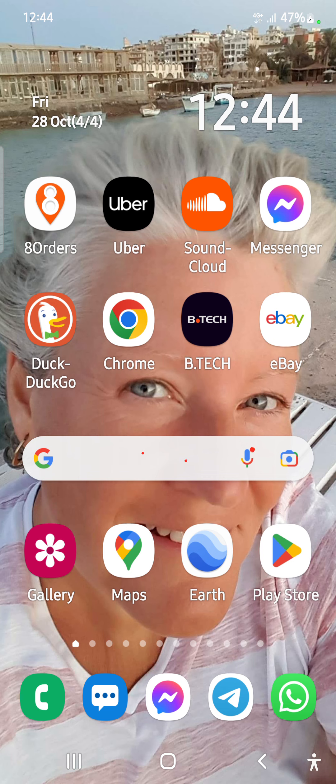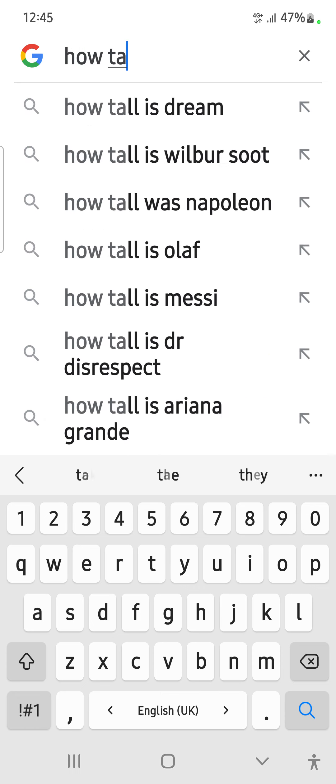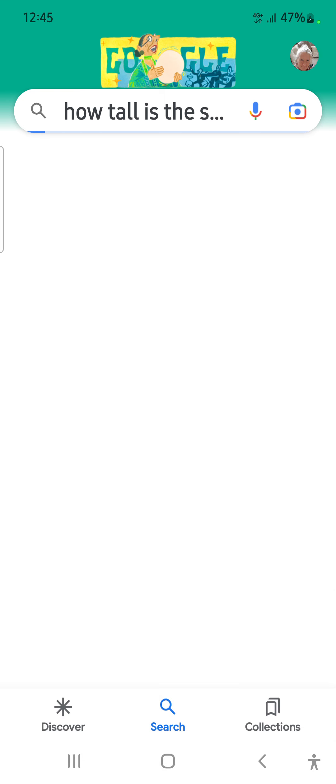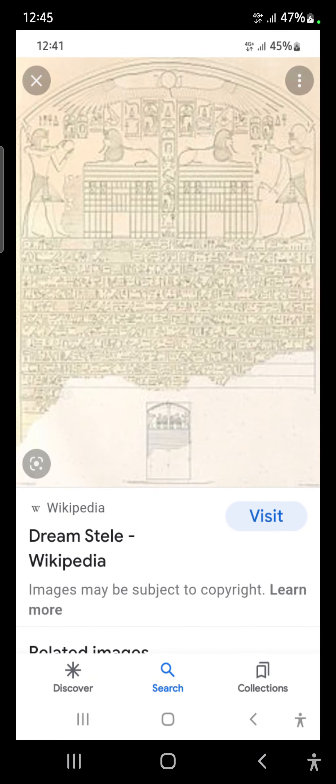66 feet. Okay, right. So 66 — fancy that! So if that's 66 from there to there, and 66 from there to there, and 66 from there to there, then 66 plus 66 plus 66 plus 66 is the height of that giant who built the pyramid.